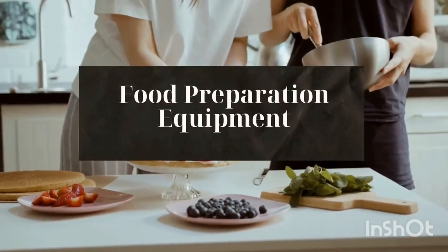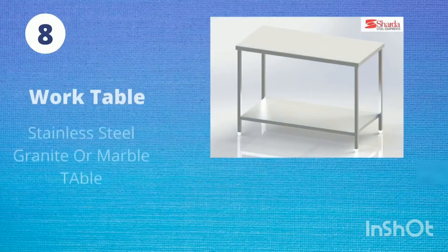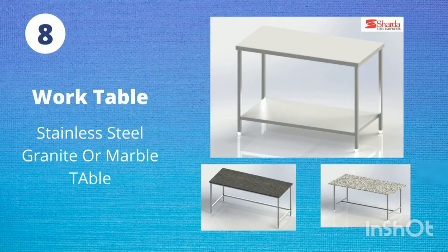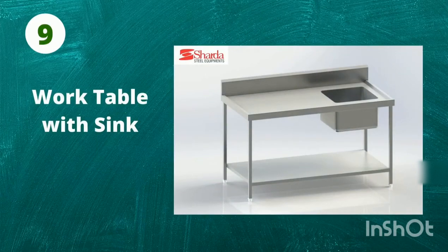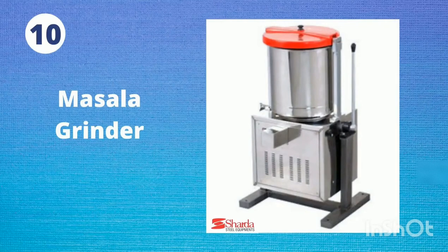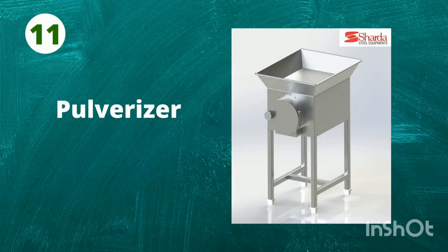Food Preparation Equipment: 8. Work Table. 9. Work Table with Sink. 10. Masala Grinder. 11. Pulverizer.